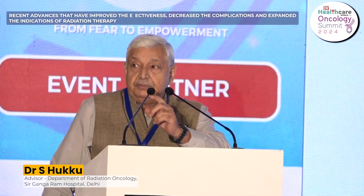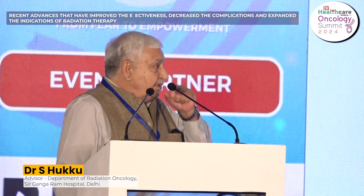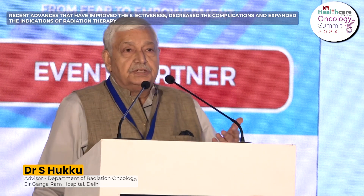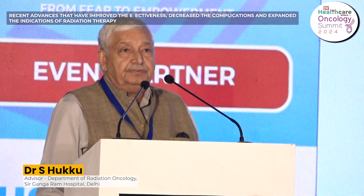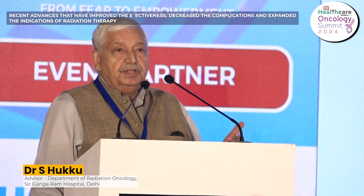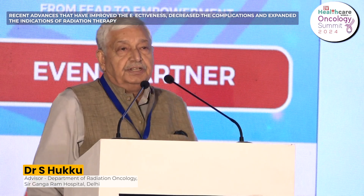Good morning ladies and gentlemen, and thanks to BW Business World for the opportunity to be here. Many of you know about radiation therapy. X-rays were discovered in 1895 by Röntgen, and then Curie discovered radium which was used for internal radiation in 1898, after which the progress of radiation therapy took place.